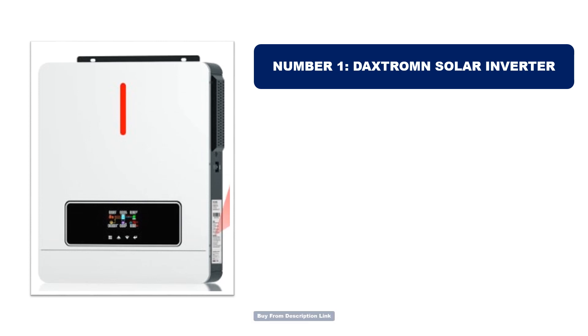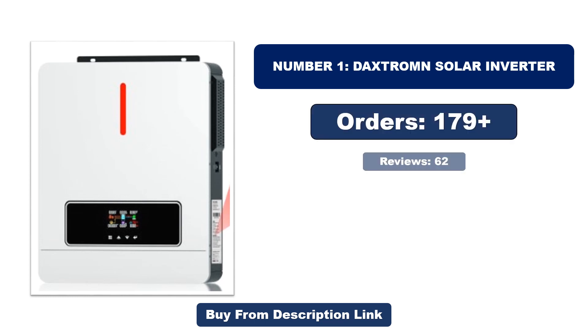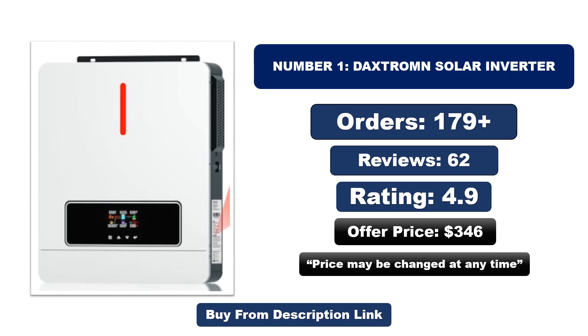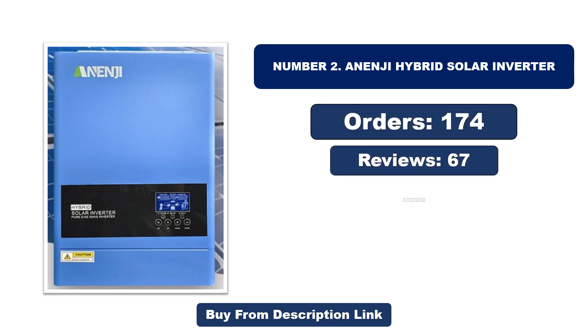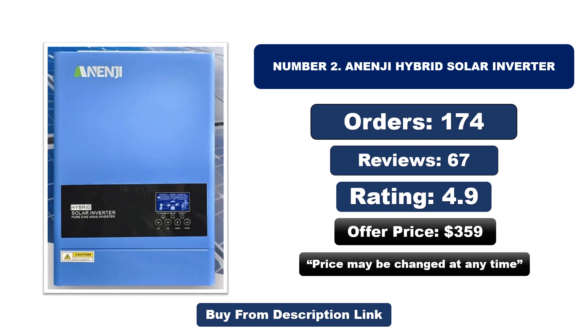Orders, reviews, rating, price — that price may be changed at any time. Number two: AN NG hybrid solar inverter. It is another most popular and best-selling product. Orders, reviews, rating, price — that price may be changed at any time.